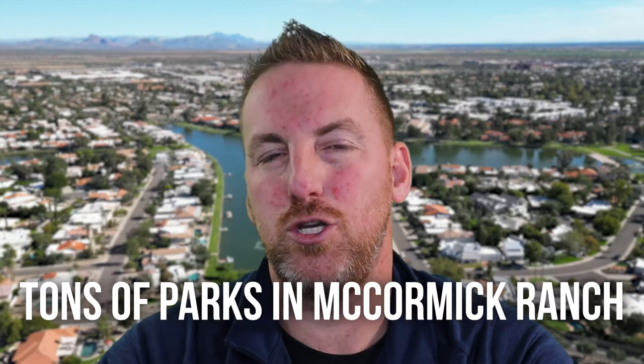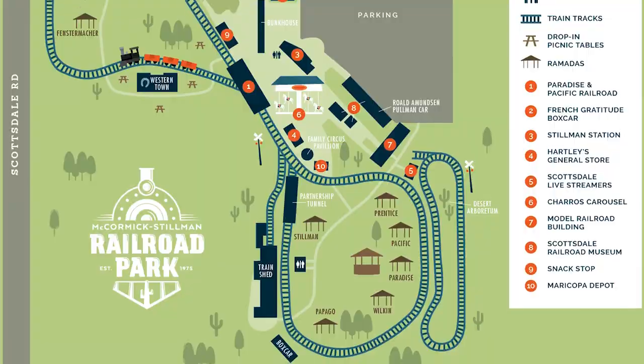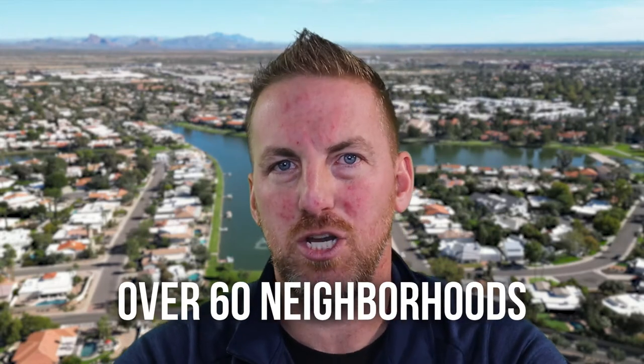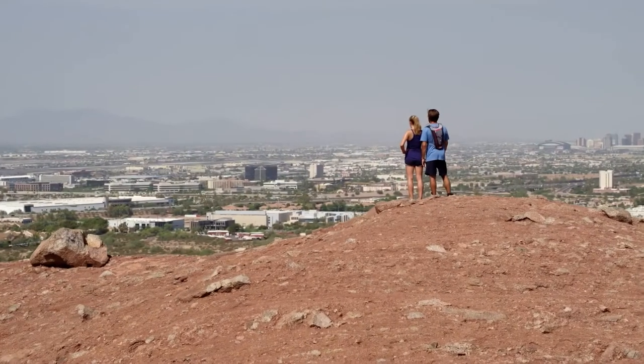If your kids love to go to the park, living in McCormick Ranch gives you tons of parks inside and nearby — like the McCormick Stillman Train Park, where you can take a ride on the train or have a picnic. There are over 60 different neighborhoods in McCormick Ranch, each offering something a little different in terms of home style, location, and HOA. You can get HOAs inside McCormick Ranch for as low as $19 a month, which is a huge plus if you don't want to spend a lot on HOA fees.